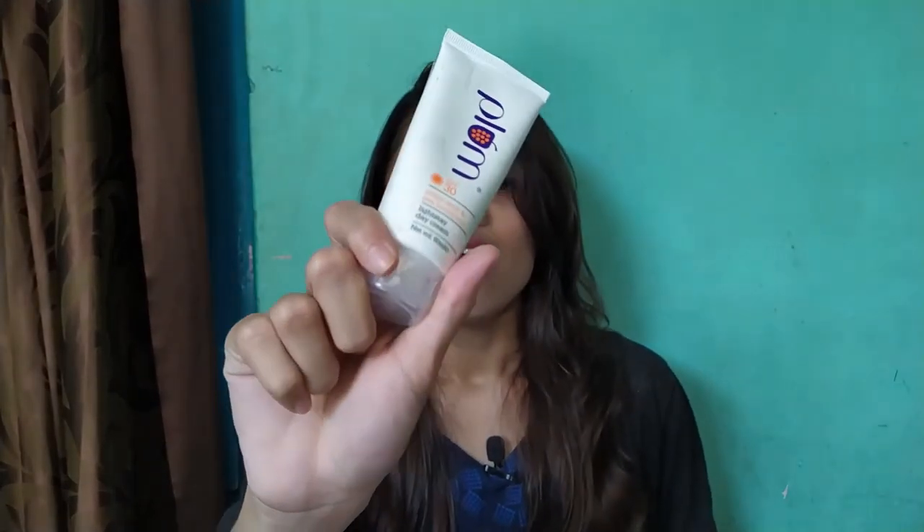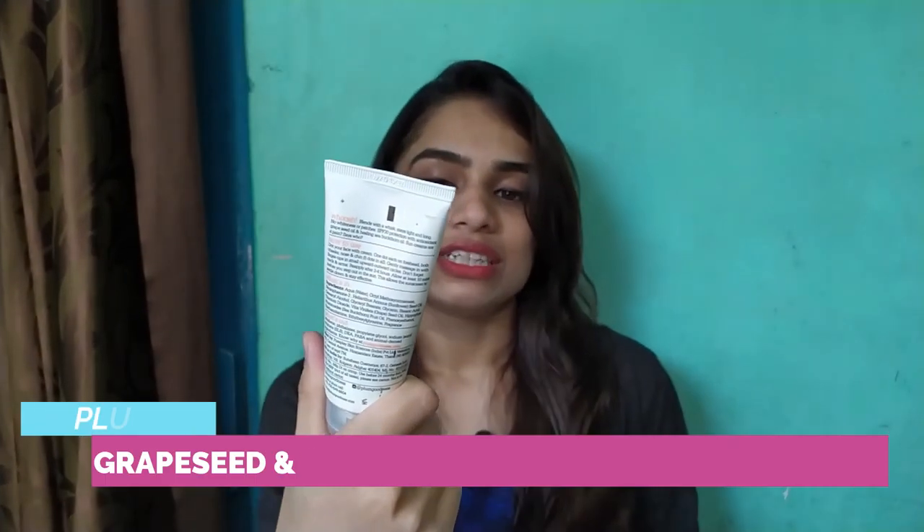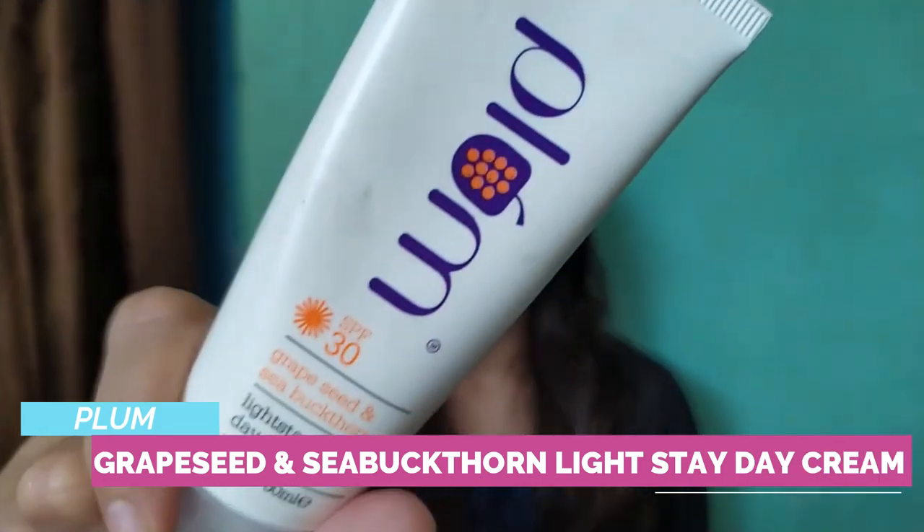After the scrubbing is done, this one comes into play — this is the Grape Seed and Sea Buckthorn Light Stay Day Cream.